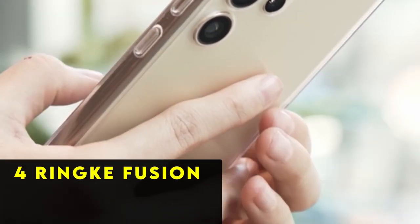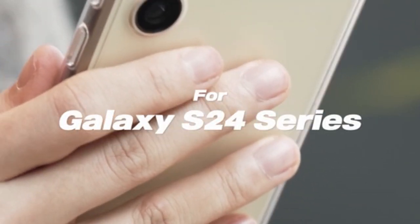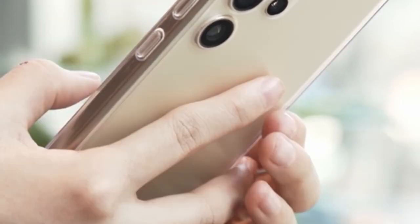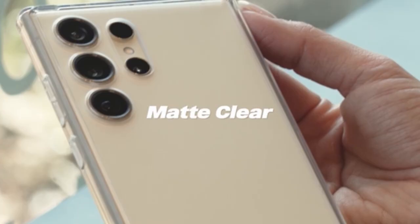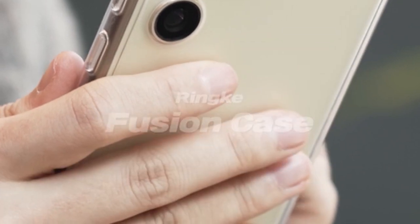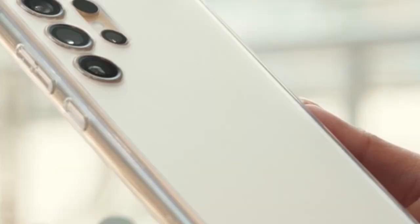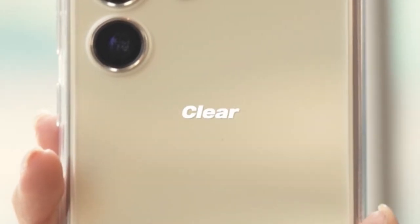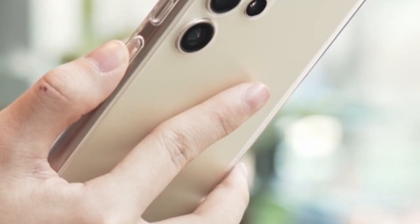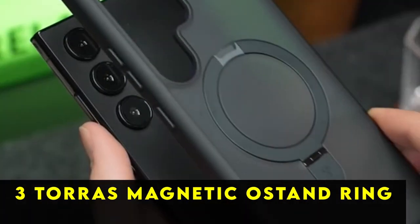At number four is the Ringke Fusion. The Ringke Fusion series for the Samsung Galaxy S24 Ultra has evolved into a diverse range of cases, yet the original Fusion remains a beloved favorite renowned for its enduring quality. It has consistently impressed users across generations. With options for clear and matte finishes, it offers versatility allowing users to showcase their device or opt for a more subtle look. The Ringke Fusion strikes a balance between style and protection, making it a timeless choice for Galaxy S24 Ultra owners.